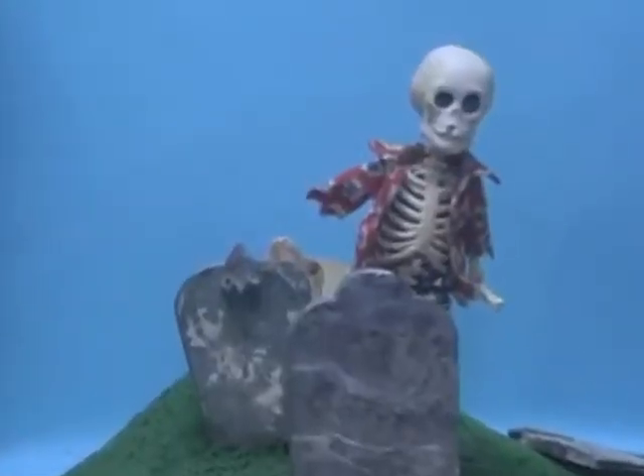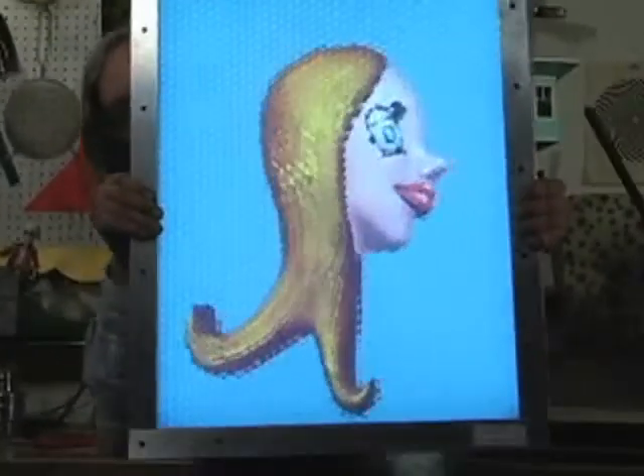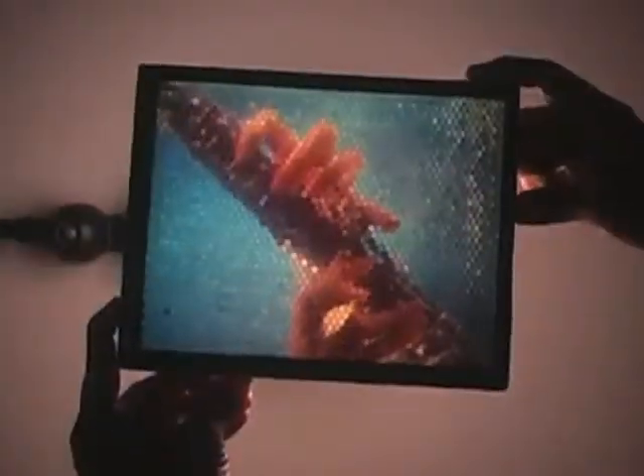Your contribution will help us to create a series of large-format fly's eye 3D portraits and animated images that can be viewed without glasses.